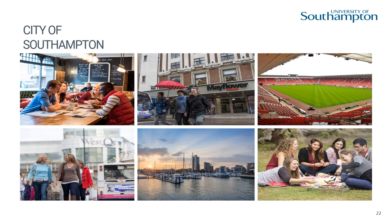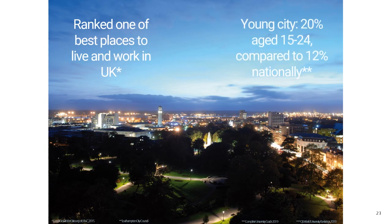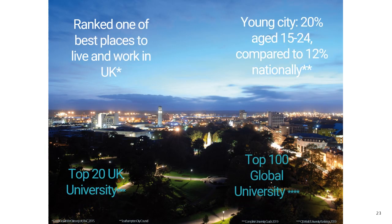Southampton has a unique waterfront location and a diverse population. Recognised as the cultural, retail and commercial capital of the South of England, it's a great place to shop, eat, socialise and enjoy sports and the arts. Southampton is also one of the greenest cities and has several large parks in the city centre. Four of our campuses are close to Southampton Common, over 300 acres of managed woodland in the heart of the city.